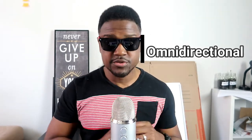Omnidirectional uses a circular pattern that picks up sound all around the mic, so it's perfect if you have a large group of people or want to capture surround sound. The downside is it also picks up background noise like a fan, which is why I prefer the cardioid pattern. If you're in a studio with no extra noise — just instruments and other singers — omnidirectional is probably the best choice.